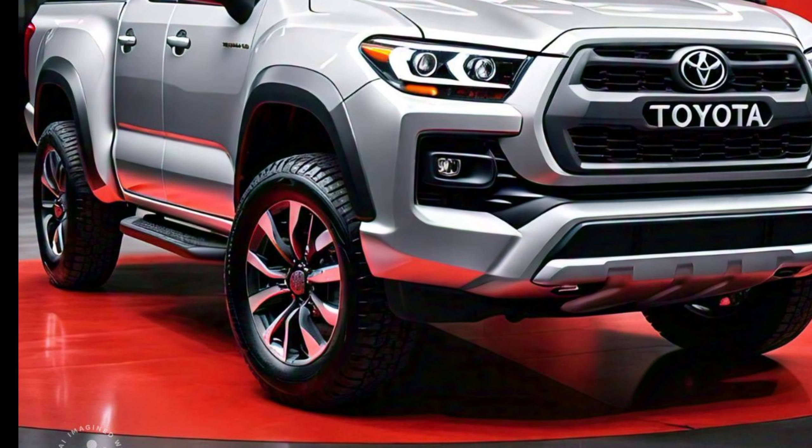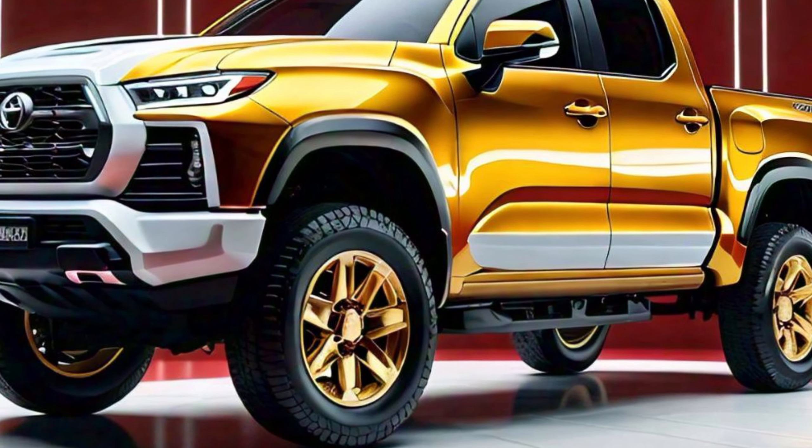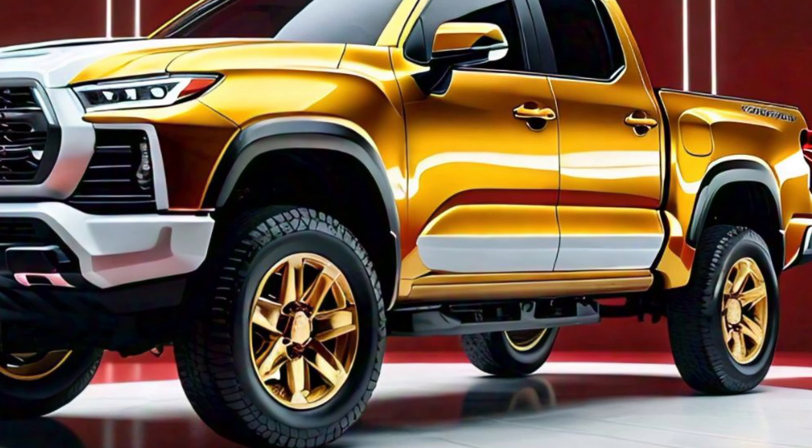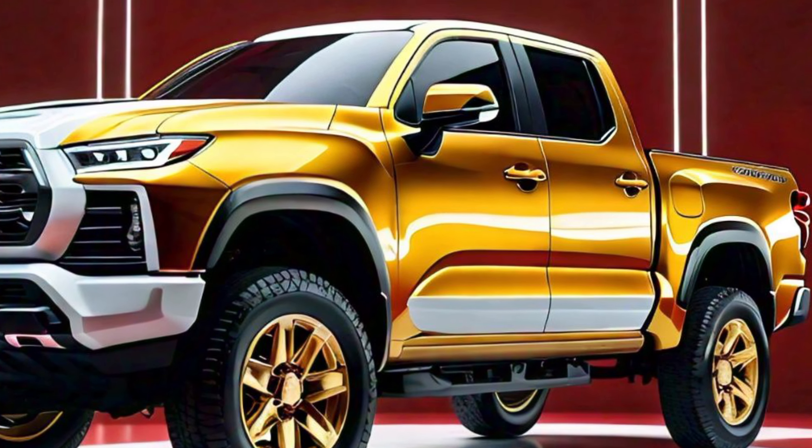Welcome back to our channel. Today we are diving into the all-new 2025 Toyota Stout Pickup — a revival of a classic name with a modern twist. Let's talk about the exterior design, which is a blend of ruggedness and sophistication. Toyota has gone all out to make the Stout stand out from the crowd.